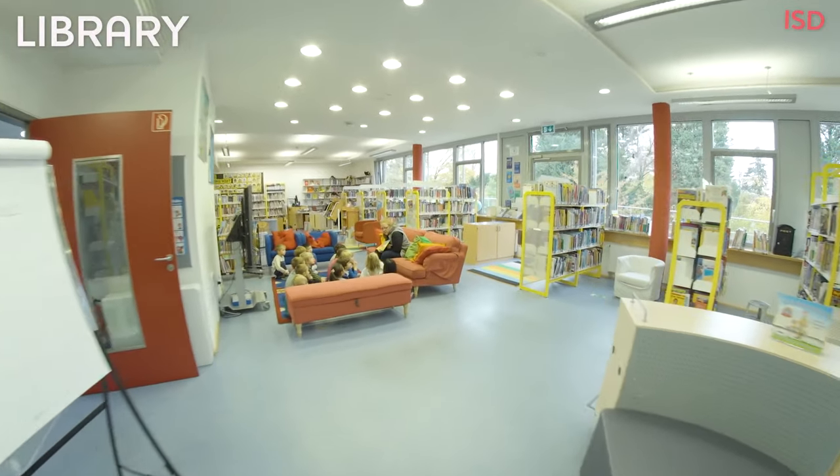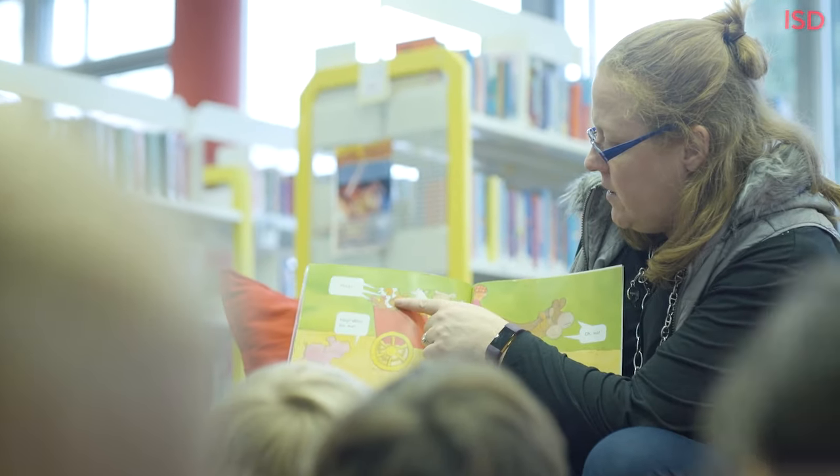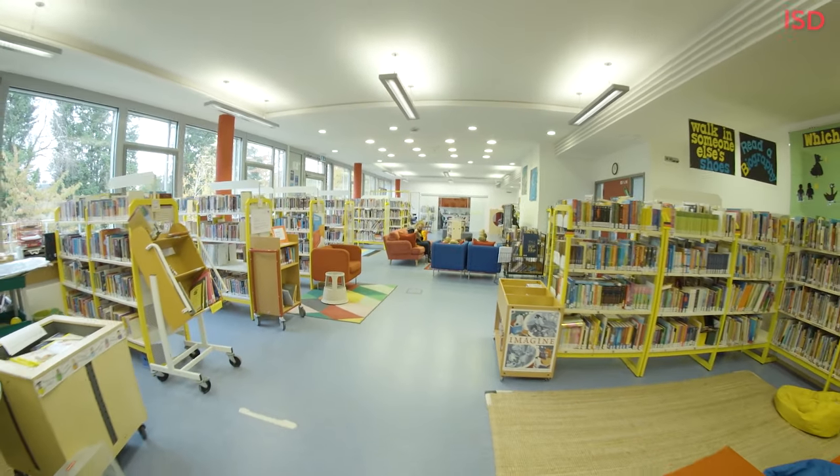This is the library, and I think it's really cool because there's books for every age. There's books that have like two words in each page for reception kids, and there's books that have more words for prep.